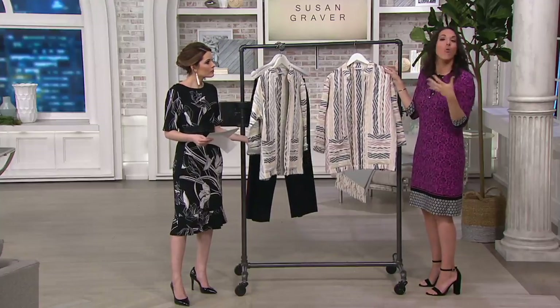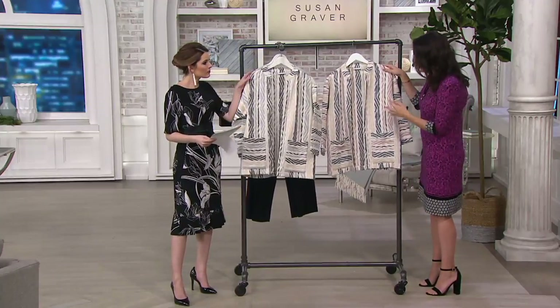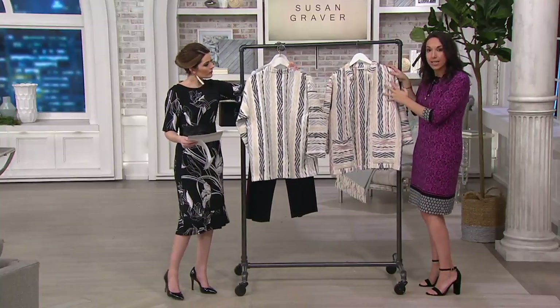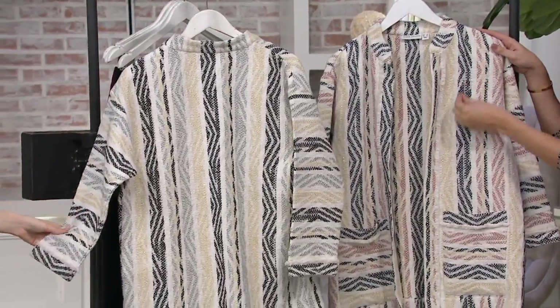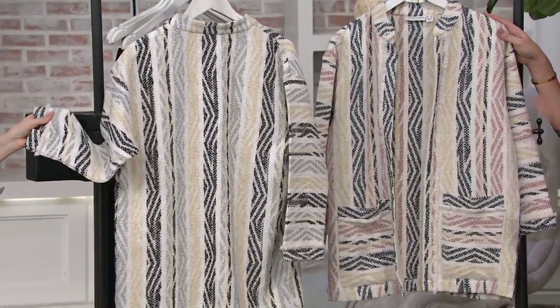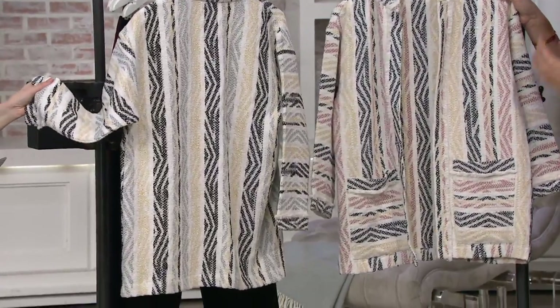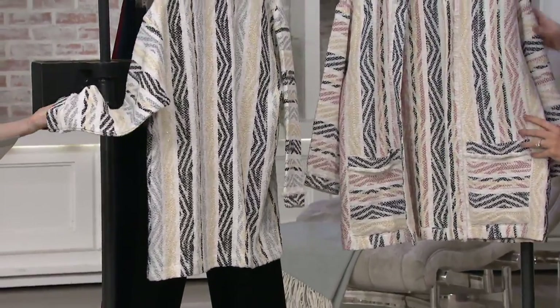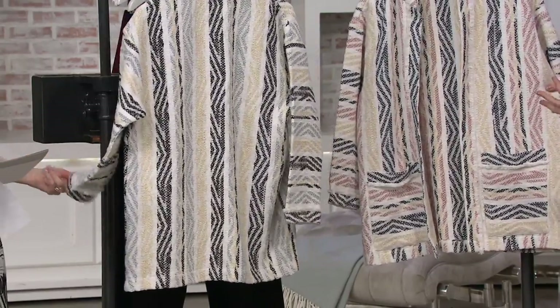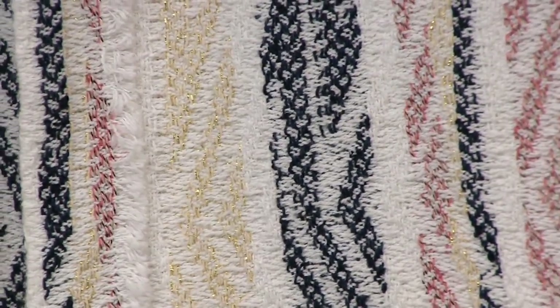It's a jacquard — what does that mean? Essentially, that means that this print, for lack of a better word that you're seeing, it's not just printed onto the jacket. It's actually woven into the fabric. So again, super quality, a labor of love. And if you come in close, I think you'll be able to see there's actually a bit of lurex threading in these jackets, too.